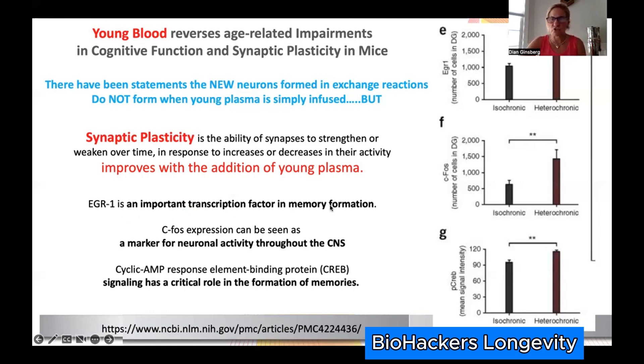ERG1 is involved in transcription and memory formation, CFOS expression is a marker for neuronal activity, depression, and mood, and cyclic AMP response element-binding protein helps you make memories. In heterochronic parabiosis where young plasma was added, you saw an increase in all of those — young plasma fixes what's already there.